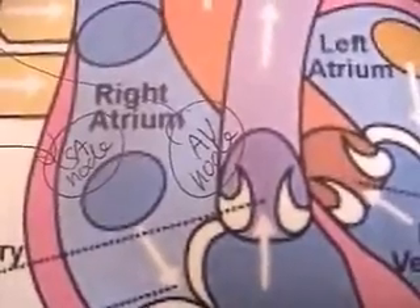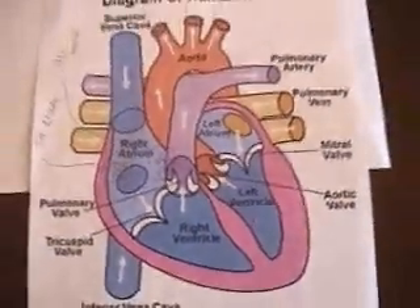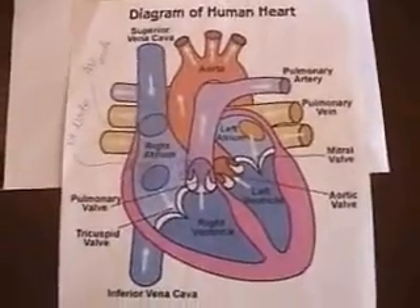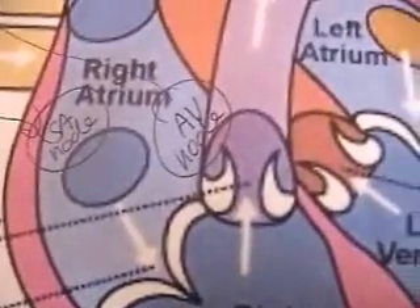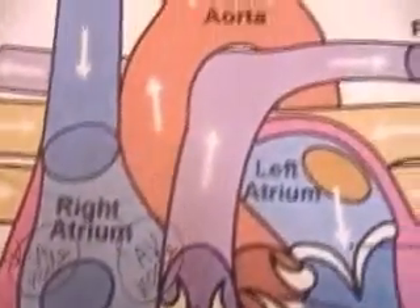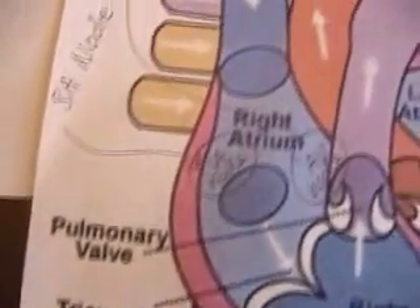One region is responsible for initiating each contraction. This region is called the pacemaker and is located in the wall of the right atrium. Each time the pacemaker sends out a signal, the heart carries out a contraction, or a beat. Nerves and hormones can transmit messages to the pacemaker. One nerve carries messages from the brain to the pacemaker that tells the pacemaker to speed up the beating of the heart.